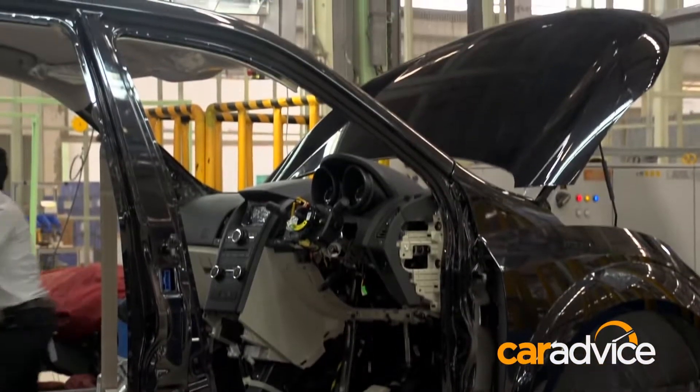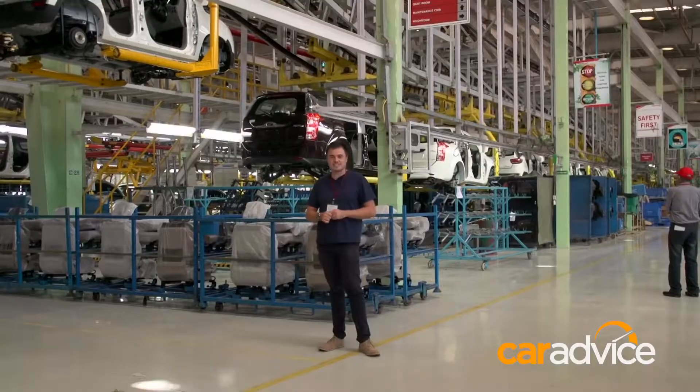We're reaching the end of the production line here, where the cars are getting their interiors and tyres fitted before they go through even more quality control processes.